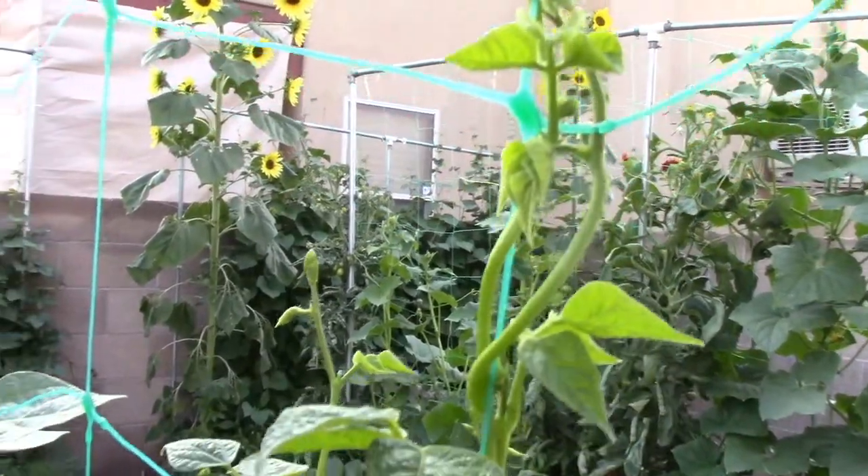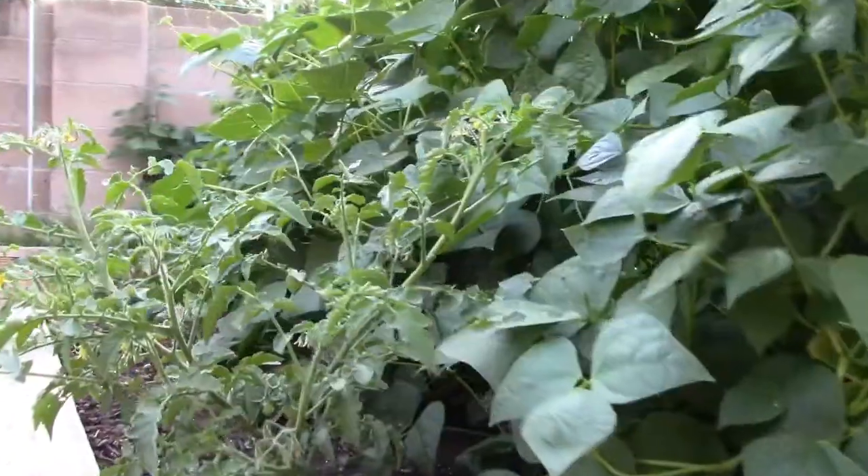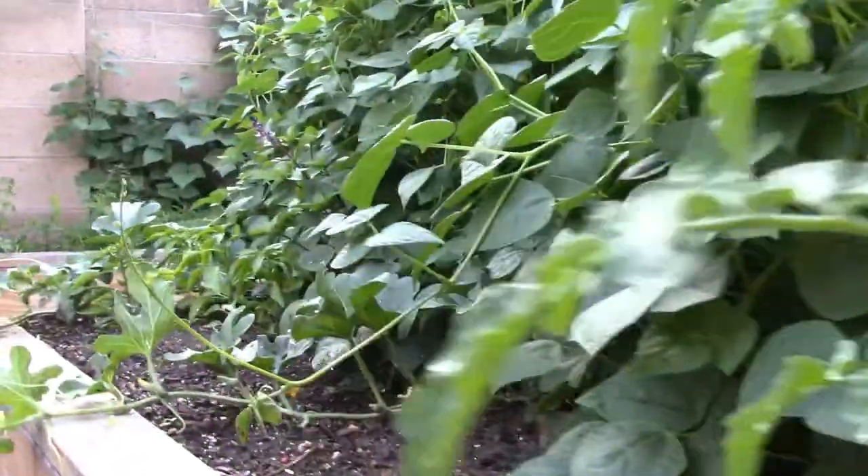These beans — we grew a bunch of these beans this year. They're called bolitas and they're an heirloom bean that's grown a lot here in New Mexico.